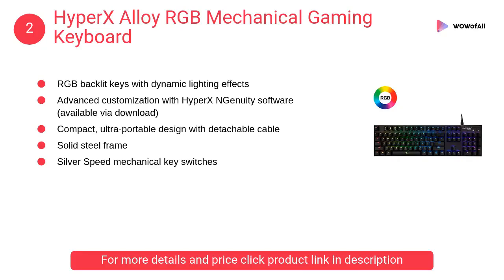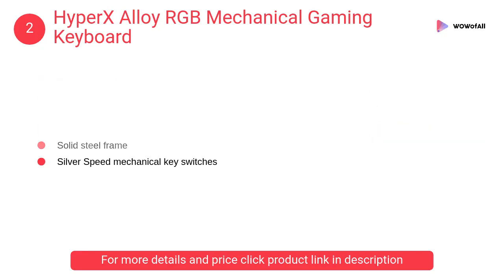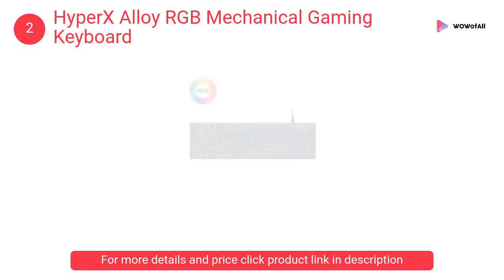At number two, HyperX Alloy RGB mechanical gaming keyboard. It features a compact, ultra-portable design with a detachable cable, a solid steel frame, and silver speed mechanical key switches.